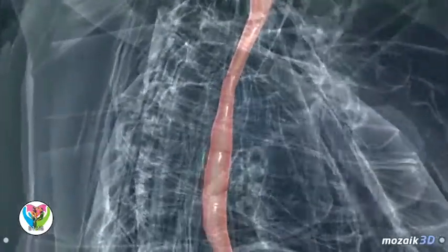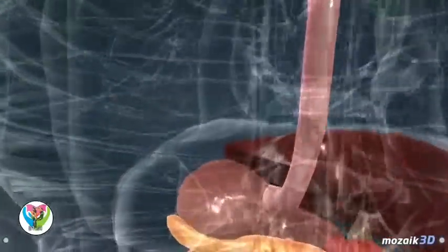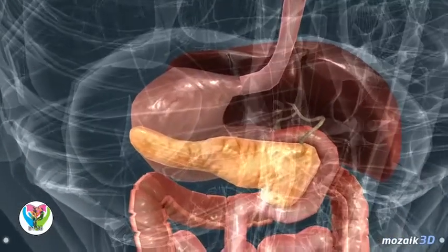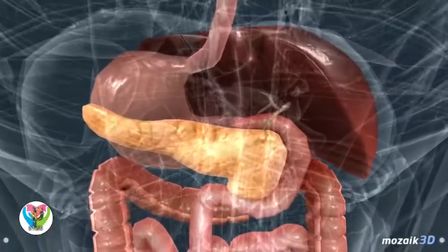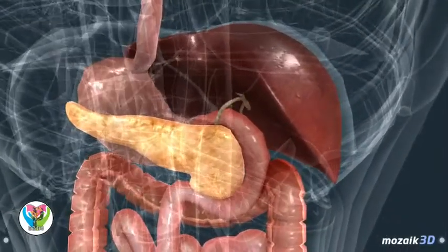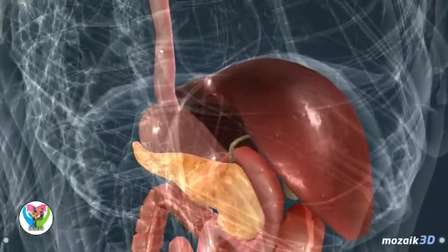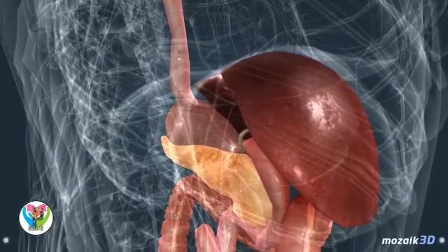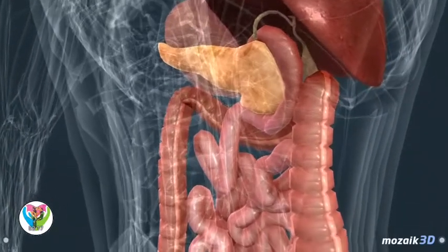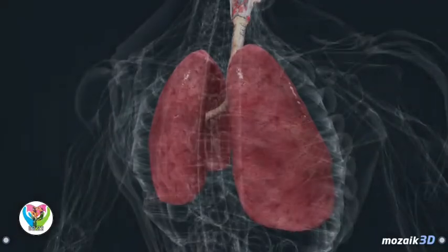The digestive system is responsible for the digestion and absorption of nutrients. Food is crushed in the mouth by the teeth, and digestion of carbohydrates begins there. Proteins are digested in the highly acidic stomach, then in the small intestine all three types of nutrients — proteins, carbohydrates, and lipids — are absorbed. Pancreatic juice, secreted by the pancreas and containing digestive enzymes, is emptied there, as well as bile secreted by the liver, which aids in the digestion of lipids.